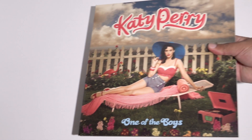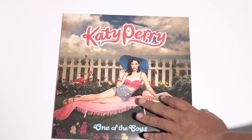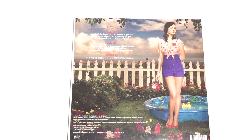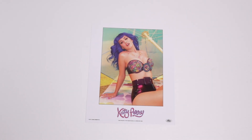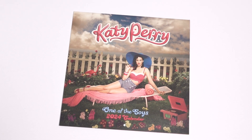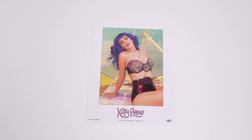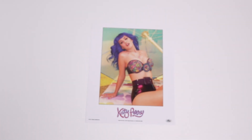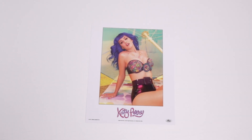After that we have the 'One of the Boys' album — the cover, spread on the inside, and the back cover. There's a calendar inside, a 2024 calendar. Just a couple of the months in there. So that's part of the 'One of the Boys' section.